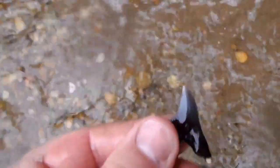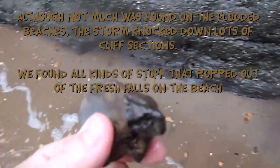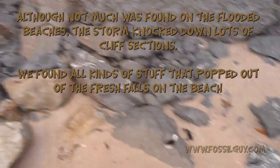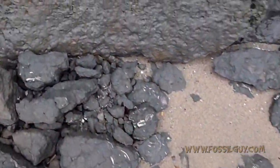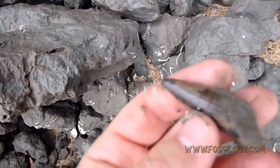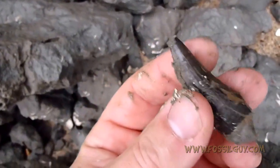Little snaggle teeth. Guess we're in the Miocene now. You got a vertebra — it's a little fragment. Just out of the matrix. Check that out. Crop teeth.